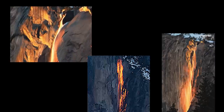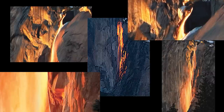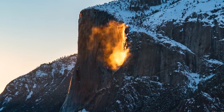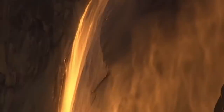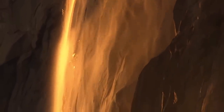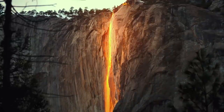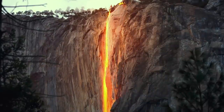Horsetail Fall, a small seasonal waterfall on the eastern flank of El Capitan, exploded into a fiery ribbon of light more than 2,000 feet long. We now understand that this breathtaking view is the result of several factors that must all converge perfectly on the face of this cliff during a February sunset. Let's take a closer look at exactly how it happens.